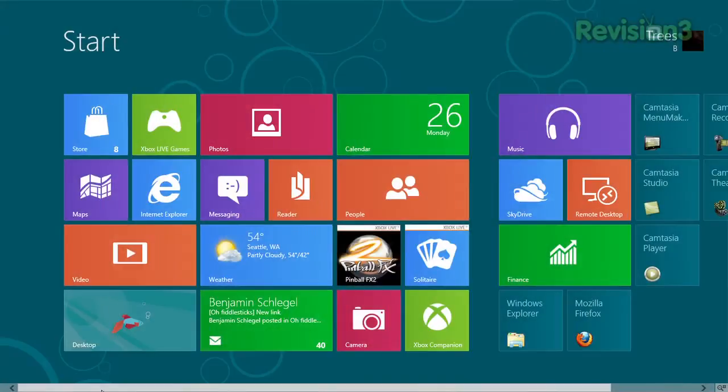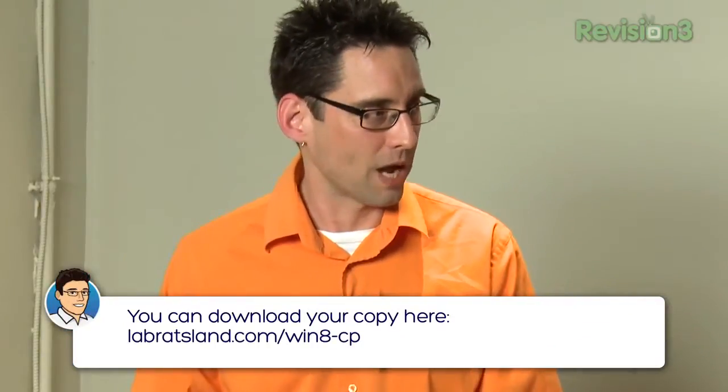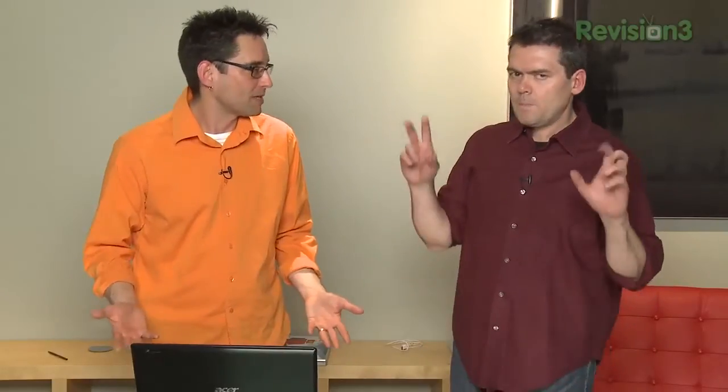So where do we start? I can see tiles on the start screen. Well, first of all, it's the Windows 8 Consumer Preview, as we mentioned. You can download this yourself and try it out. There's a license key you can enter to try it out for a while. It's very much beta software — not the final version, just a preview — so you can find out what it's all about.